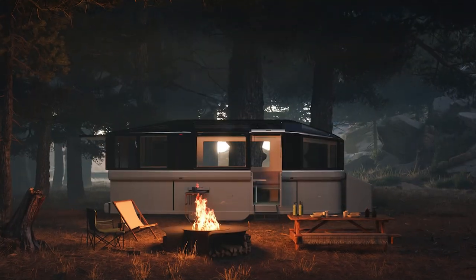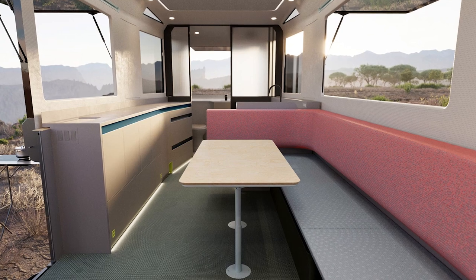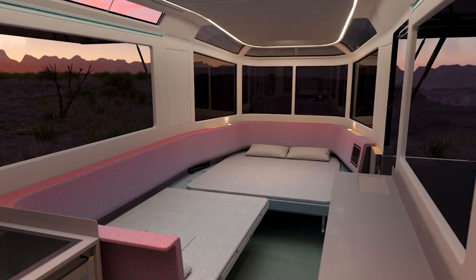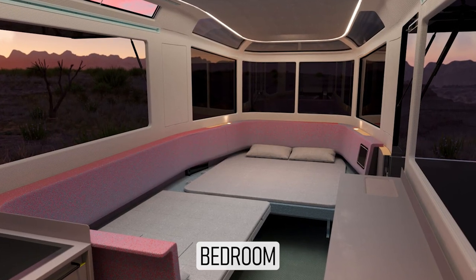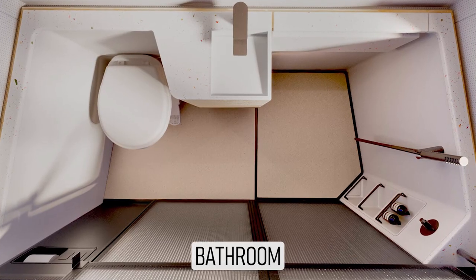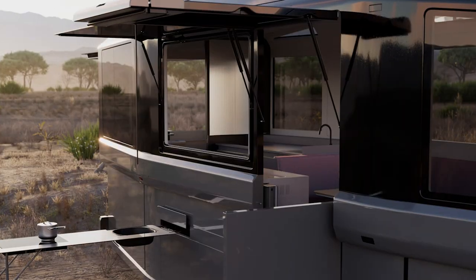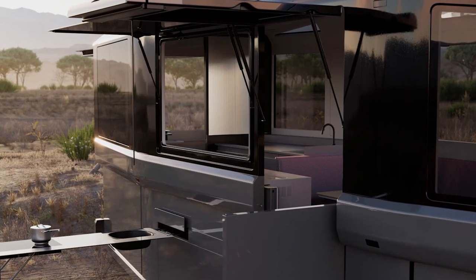The company says its RV will sleep 4 to 6 people, though the renderings make it look like the perfect size for just a couple. The bed is converted from the main lounge area, there is an indoor and outdoor kitchen, and the onboard bathroom is a wet bath that includes a rainfall shower. All of the appliances are electric, so there's no propane on board.